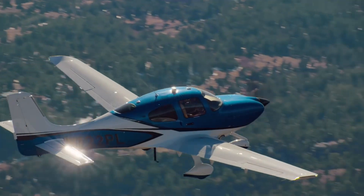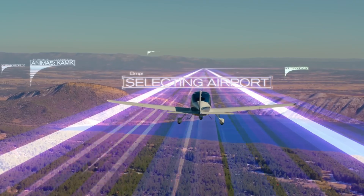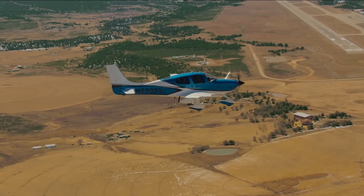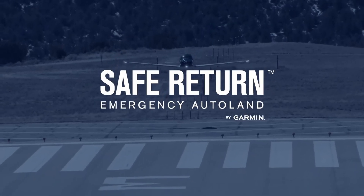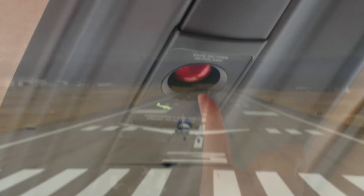Picture this. You're cruising at 10,000 feet in your sleek Cirrus SR-22, the clouds parting like a Hollywood movie scene, when something goes wrong. Maybe it's a medical hiccup or a sudden bout of 'I forgot how to land this thing' panic. Fear not, because in May 2025, Cirrus Aircraft dropped a game-changer for the general aviation crowd: the Safe Return™ Emergency Autoland system, now standard on their SR-Series G7 Plus planes.